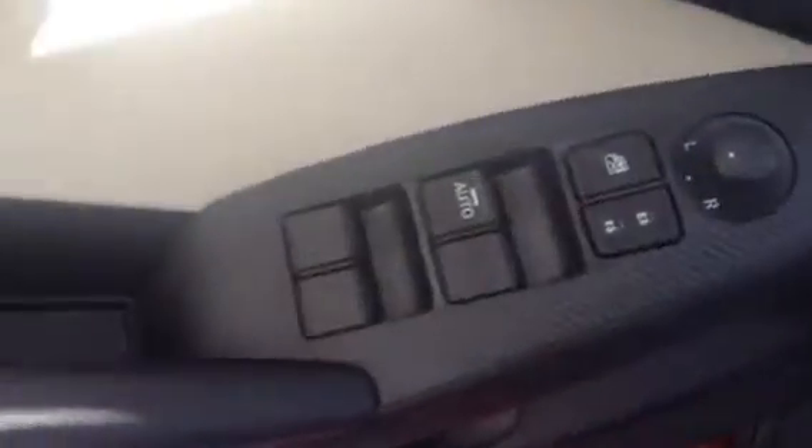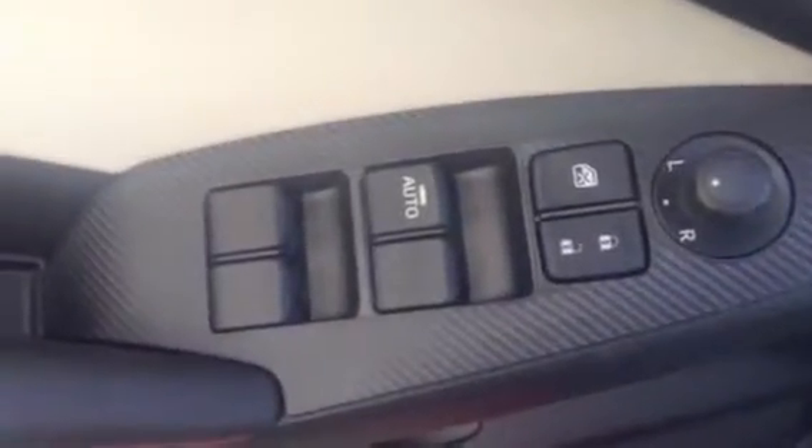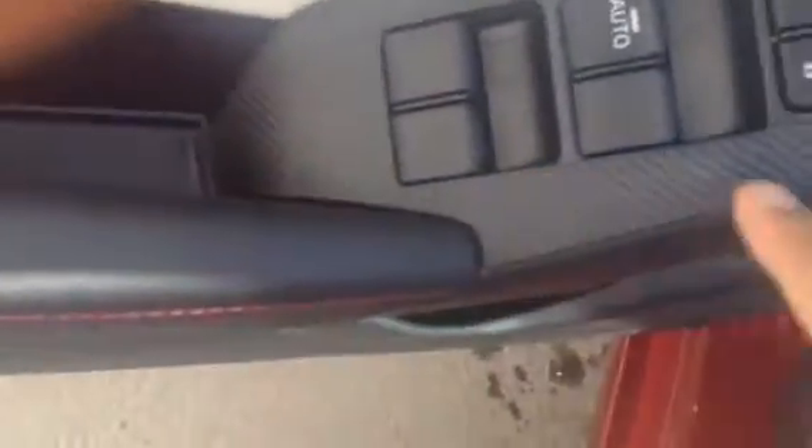Once you go inside you do have your power windows, power locks, and power side mirrors. As you can see, this does have a nice black piano finish alongside a carbon fiber finish as well — looks really cool.